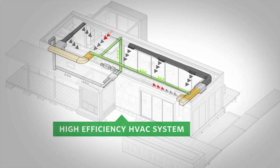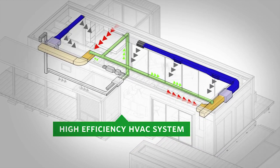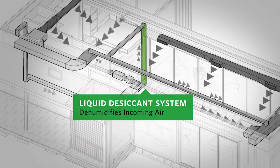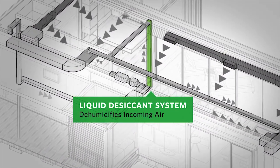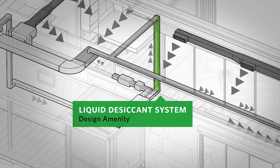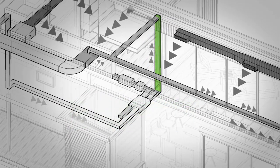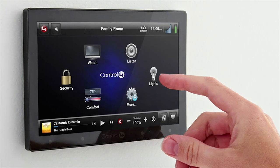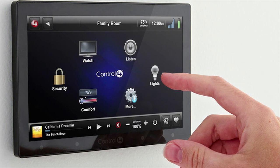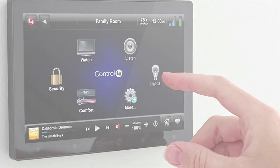A high efficiency HVAC system picks up where passive cooling leaves off. The liquid desiccant system dehumidifies incoming air to reduce the cooling load while also functioning as a design amenity adding to the modern feel of the home. A user-friendly touchscreen controls the building management system which monitors and controls all of FlexHouse's mechanical and electrical systems.